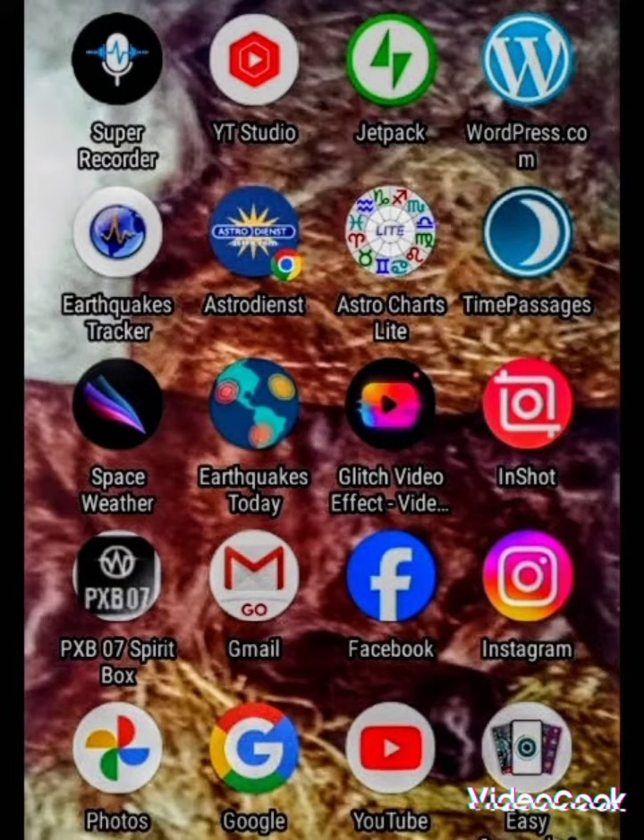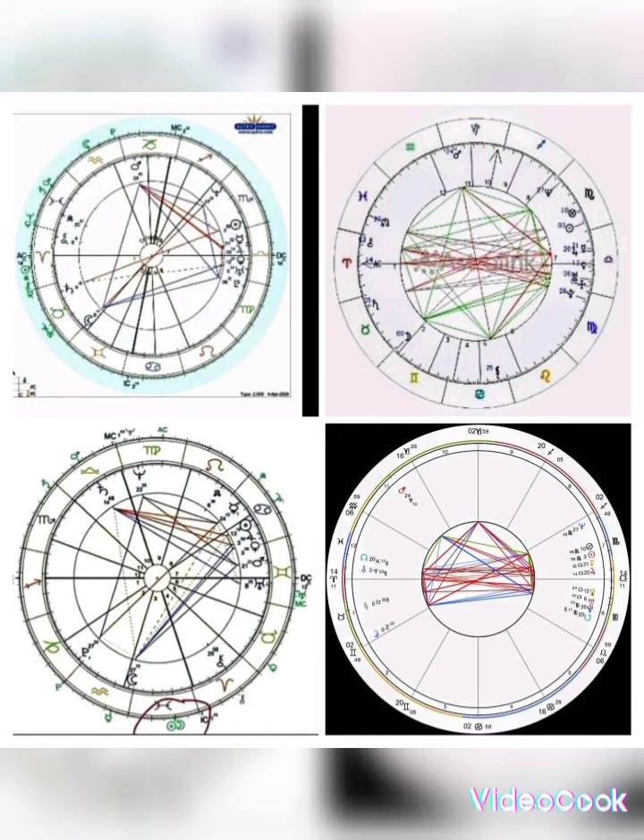I've been trying out a lot of apps lately and deleted a lot of them. The ones I'm trying right now are Astro Dienst — I like their chart style — and I still have Astro Charts Light, since you can create the daily chart and look at the planets. The ones I deleted were Astro, Link, and Pattern. They are filled with horoscopes and that kind of thing that I don't follow at all, and they take up a lot of space.